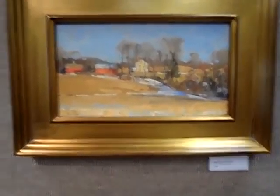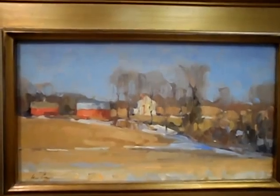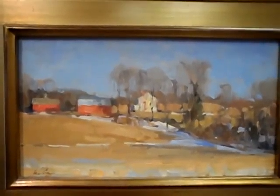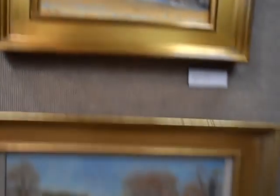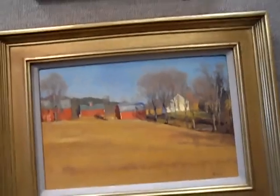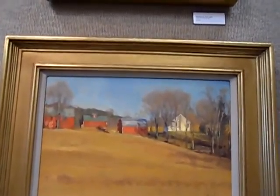Heidenberg Farm Study. Another wonderful fresh little piece. Very successful. Same subject, not quite as loose. Three Red Barns. $1,600. It's 11 by 16.